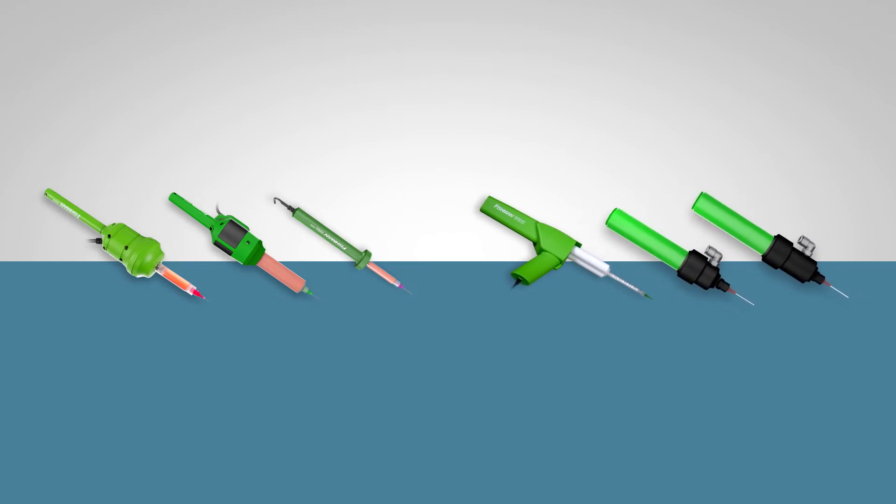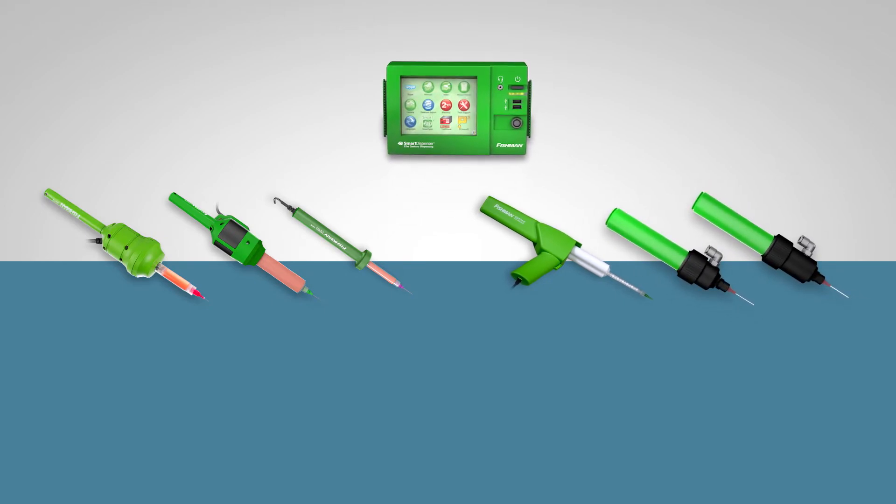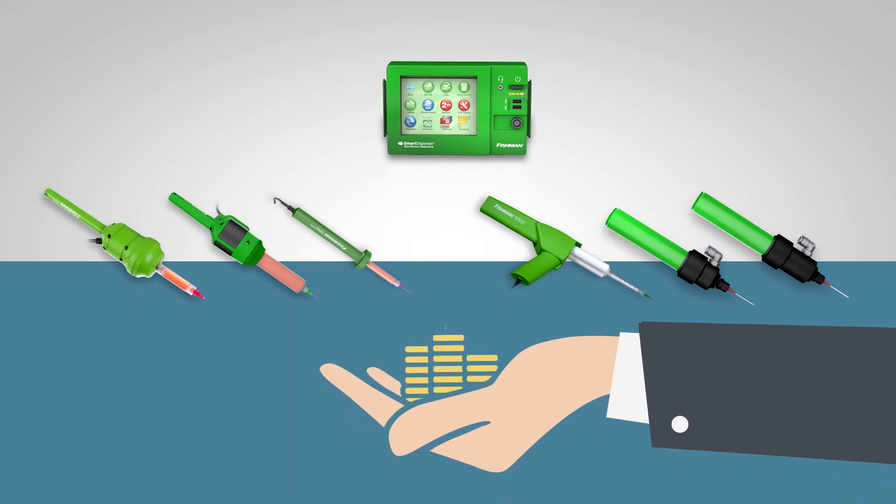Only having to purchase add-on fluid dispense guns, as opposed to having to buy a new smart dispenser system, adds to a manufacturer's savings, further maximizing the original investment in the smart dispenser.